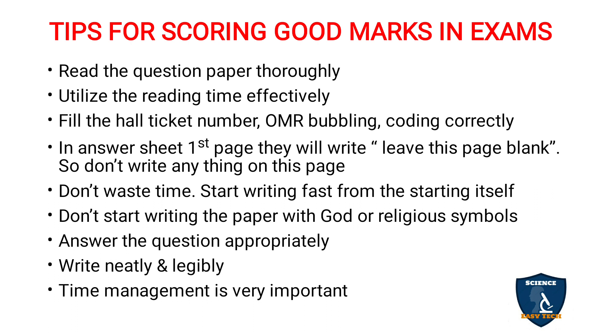Write neatly and legibly. Whatever you have learned throughout the year, you are presenting it in those three hours. Sometimes students scribble so badly that not even a word can be read. The examiner will definitely get irritated correcting those types of papers. So write neatly and legibly.